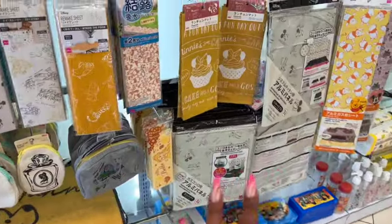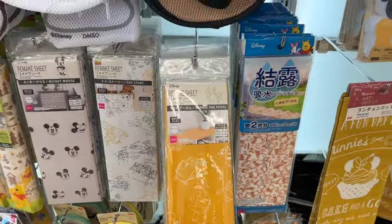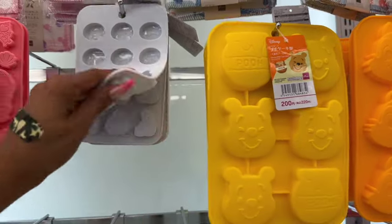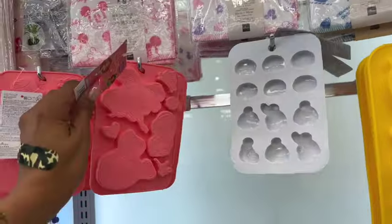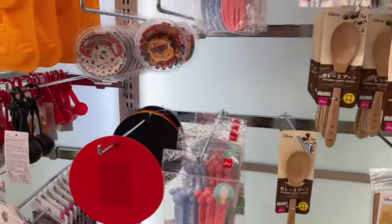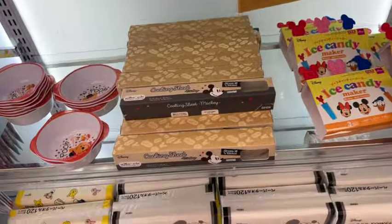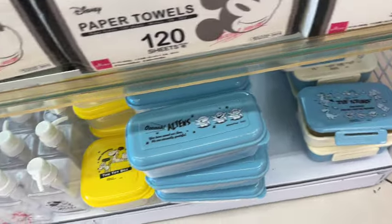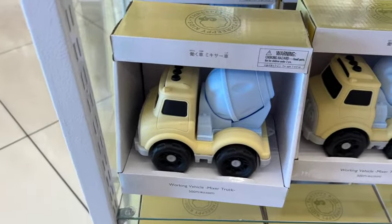They have Winnie the Pooh remake sheets for a dollar 75. There are also silicone cake molds for $3.25. I can't remember the name of one of the Disney characters shown — if you guys know, let me know in the comments! The plastic cutleries are cute too — lots of new little things including aliens, a sandwich one, and a toy box design.